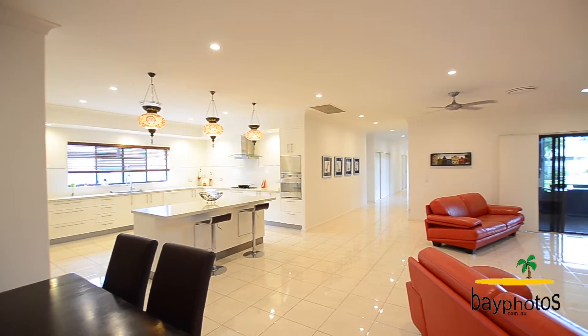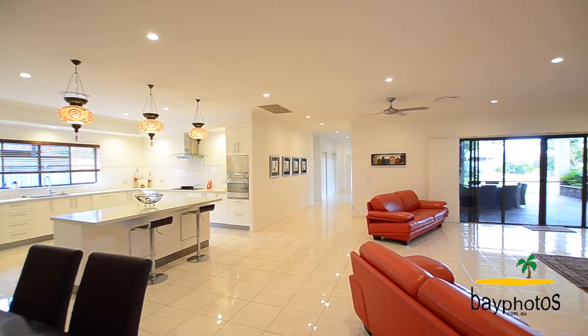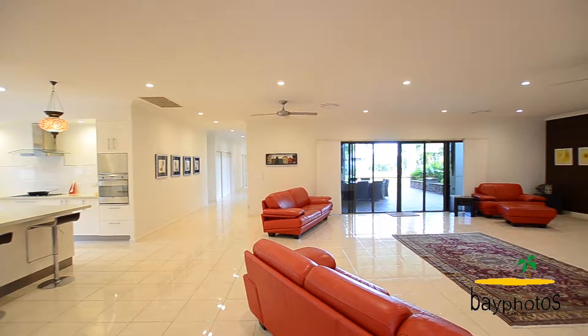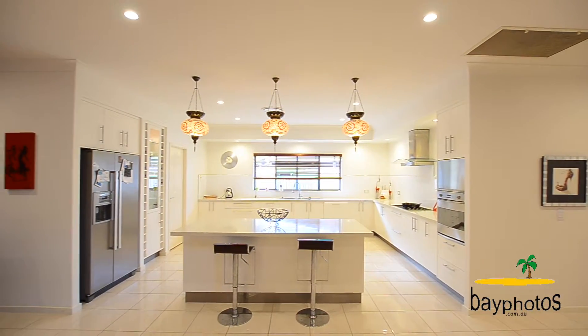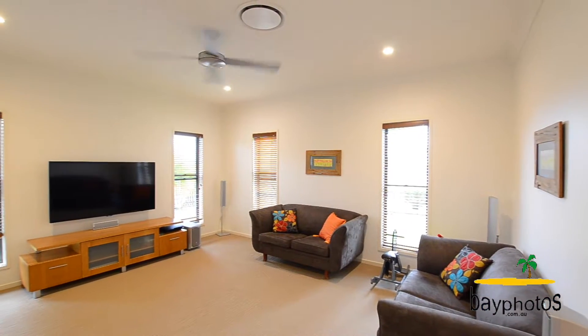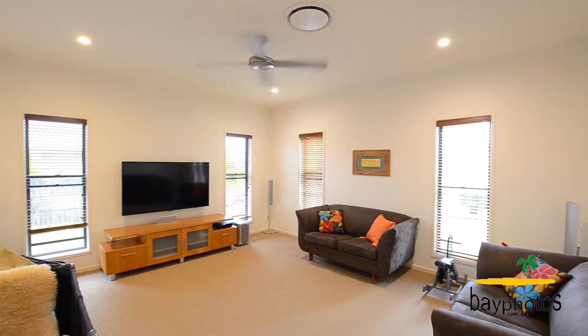The living areas include a chef-size kitchen complete with a walk-in butler's pantry, quality fittings, and a breakfast bar with quality finish and Caesarstone bench tops. There's also a separate media room and a separate office with data cable throughout.